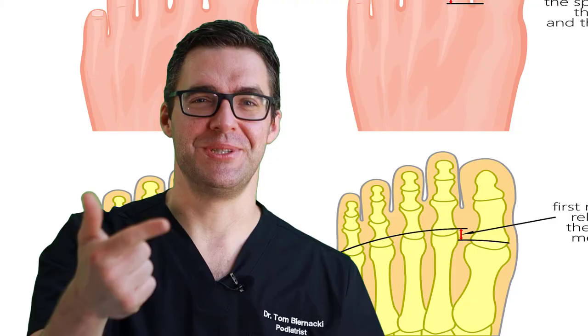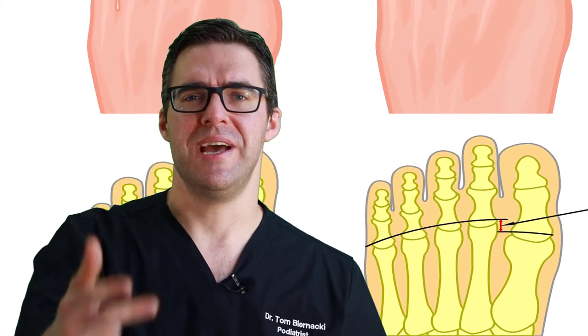In our office we do ultrasounds and x-rays, and in our building we have an MRI which we can get if needed, though that can be costly. That's the next step if things aren't getting better. We also check out the biomechanics — how tight are your hips, your lower back, your hamstrings, your knees — these are usually the key.